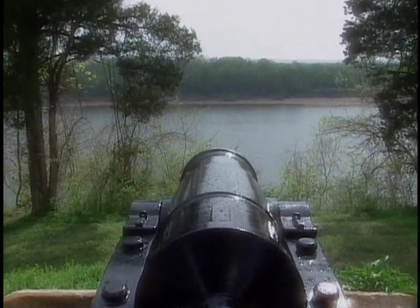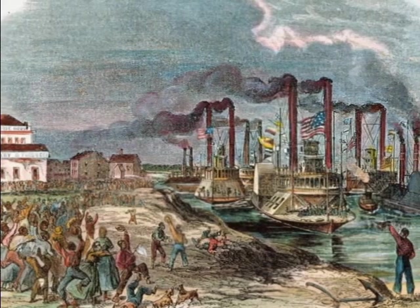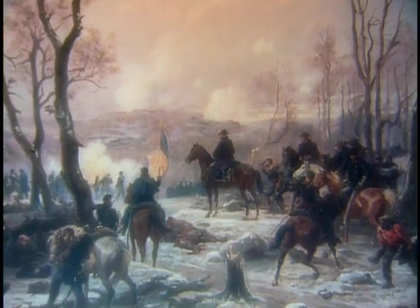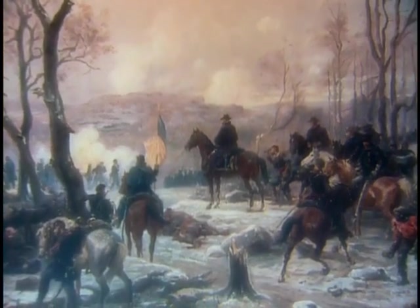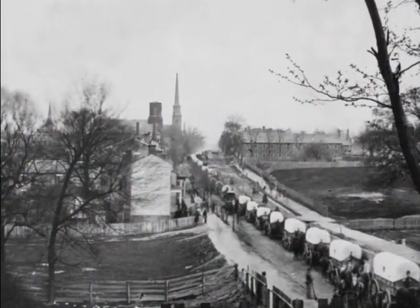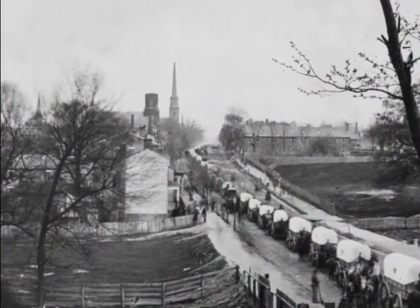Ulysses S. Grant had been attempting to attack Vicksburg since December of 1862. He wore a lot of road maps and a lot of energy attempting to approach the city. Ultimately, his campaign was brilliant — crossing the Mississippi below the city, attacking the supply line, capturing Jackson, Mississippi, and then moving down the railroad toward Vicksburg, bringing Vicksburg into a state of siege.